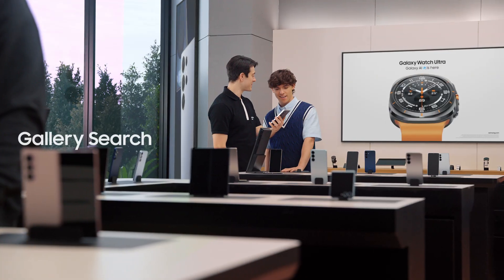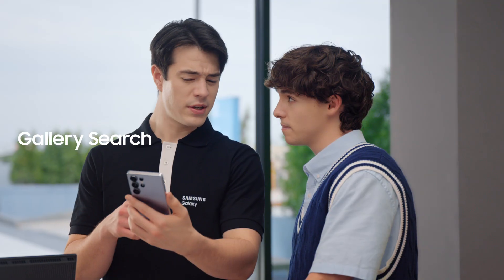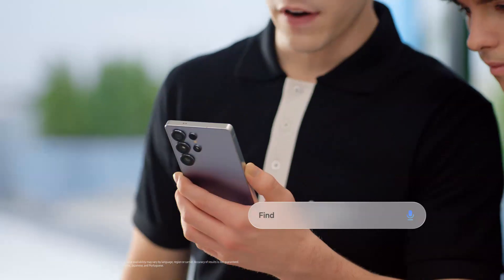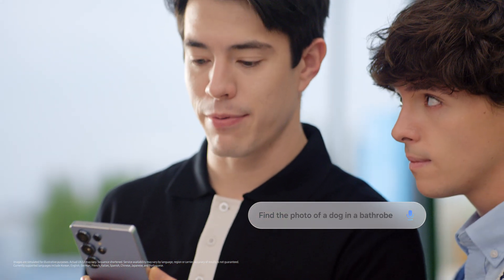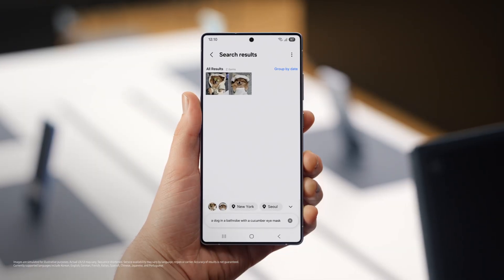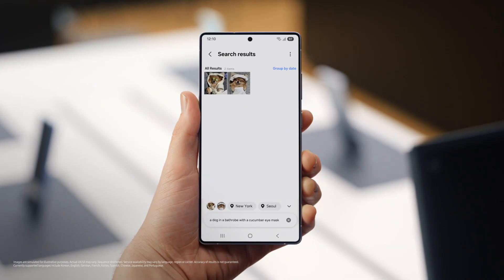I could get used to this. Here's something else you could get used to. When you need to find an old photo and share with a friend, how do you search for it? Same way everyone does. I scroll through 80,000 photos until I get the one I need. Until I had this. Find a photo of a dog in a bathrobe with a cucumber eye mask. That'll make scrolling through photos a lot easier.